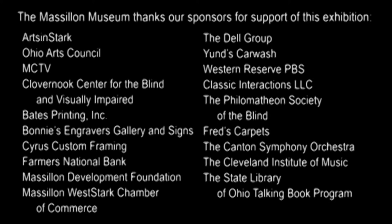Young's Car Wash, Western Reserve PBS, Classic Interactions LLC, The Philomathian Society of the Blind, Fred's Carpets, The Canton Symphony Orchestra, The Cleveland Institute of Music, and The State Library of Ohio Talking Book Program.